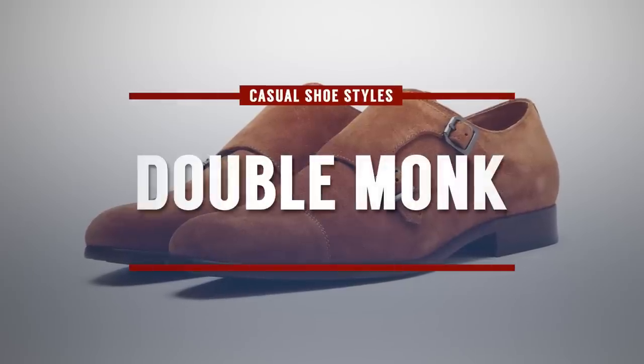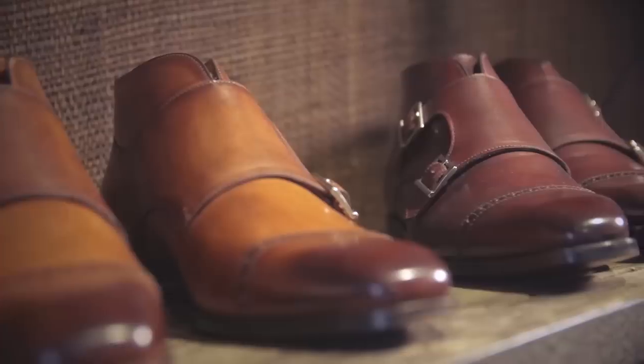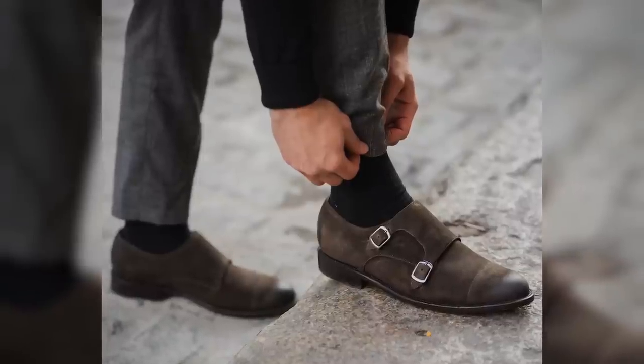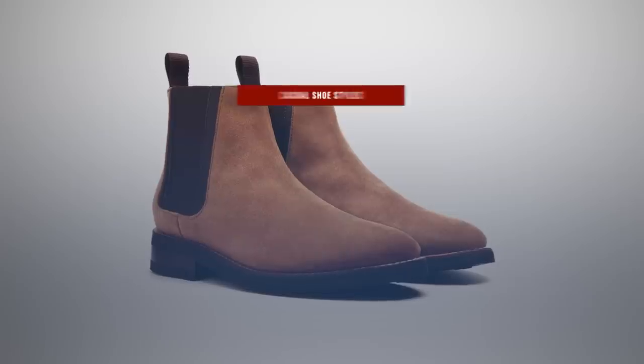Next up, we've got the Double Monk — many of you know this is one of my favorite styles. Like the loafer, you can slip it on and off. In the last decade it's become much more popular, but I rarely see a man wearing a Double Monk unless he's at one of my events. You could dress it up with a suit, or dress it down with a pair of dark-colored jeans and a button-down shirt for a great look.